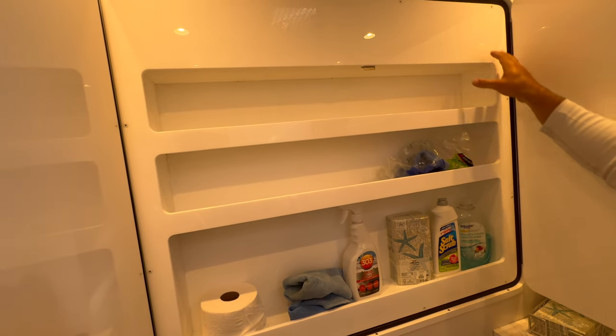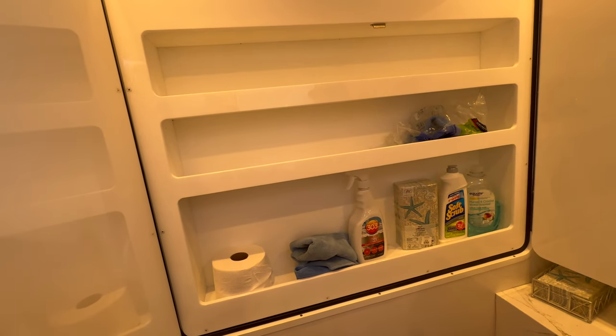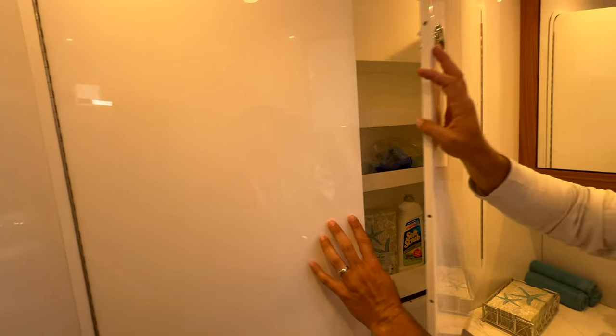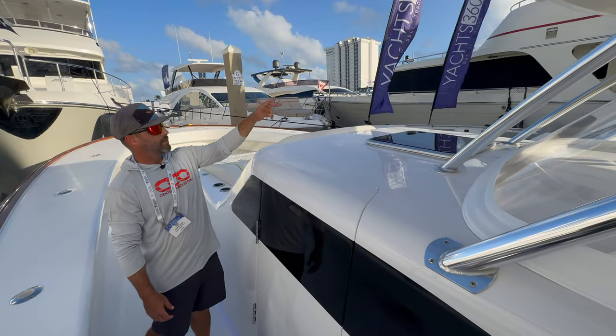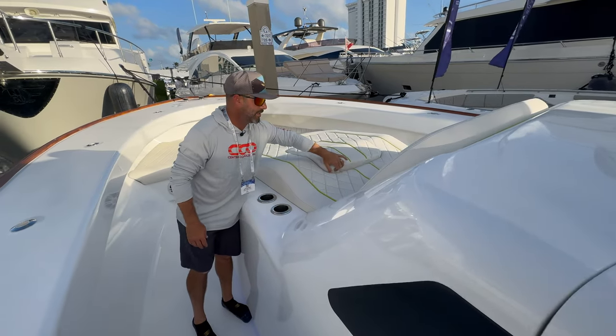They actually created this so you can utilize it as storage, but if you need to get back to your rigging, just pop out those screws and you have great access to it - so you can utilize that space in the meantime.